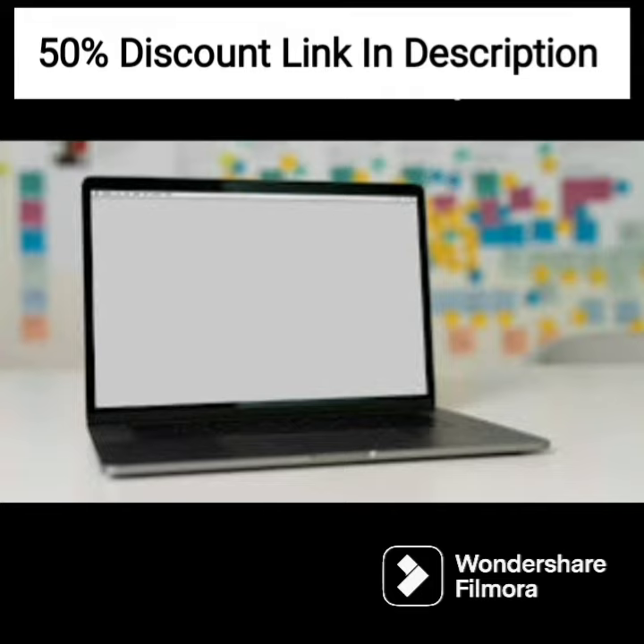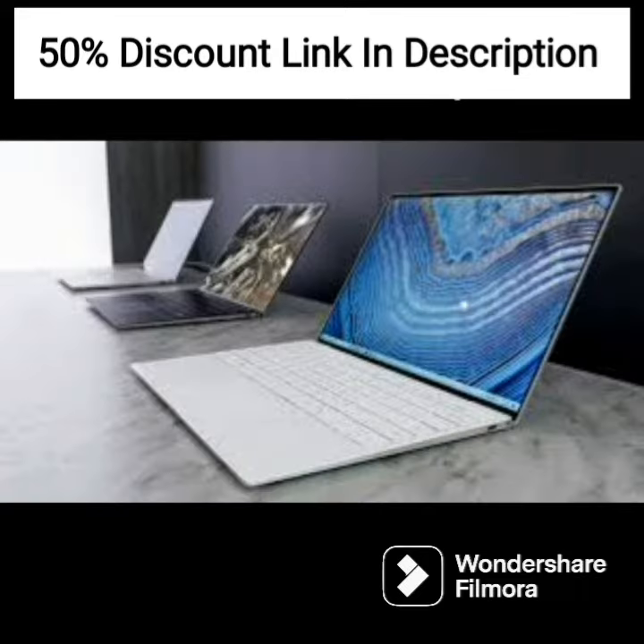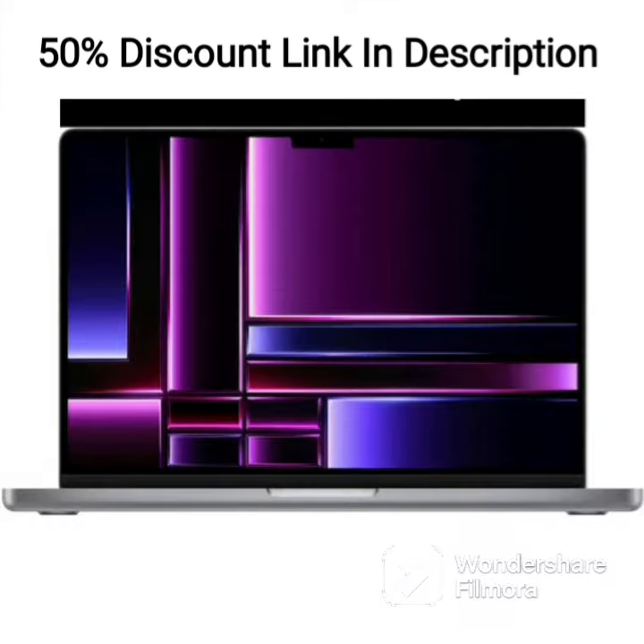The backlit keyboard enhances the laptop's usability in dimly lit environments, and the fingerprint reader adds an extra layer of security for user data. The laptop comes with Windows 11 pre-installed, which enhances the user experience with its modern and intuitive interface.